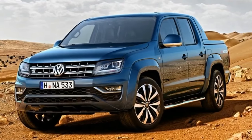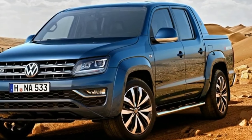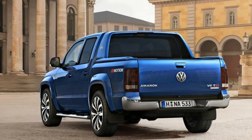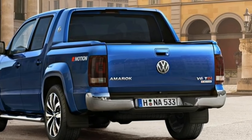Inside you'll find a new infotainment system featuring a larger 6.3-inch touchscreen with sat-nav, smartphone connectivity, and Car-Net — an online service that delivers news, traffic and fuel prices.